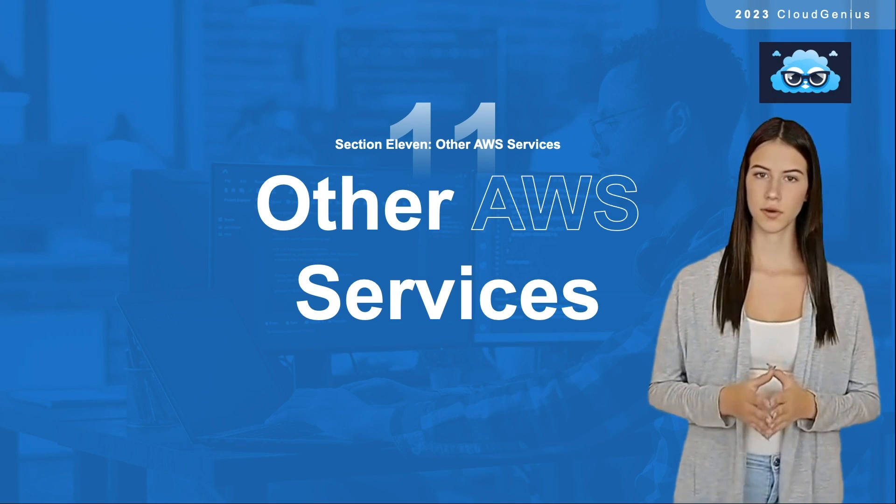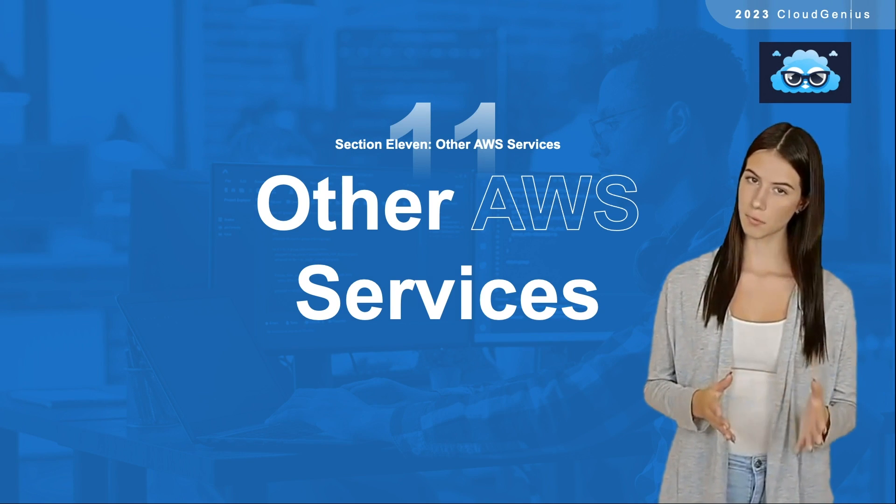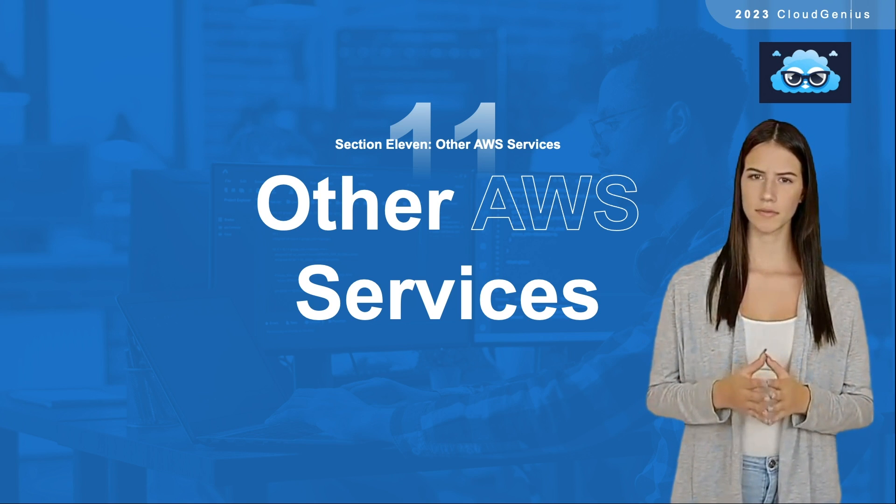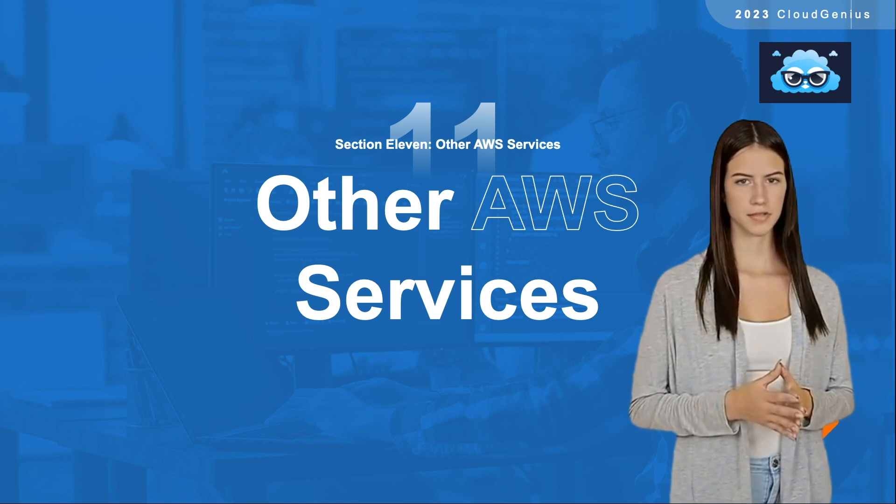This is the last part of this training, and in this section, we will mention quickly some other AWS services that you need to be aware of for the sake of the exam. So let's start.